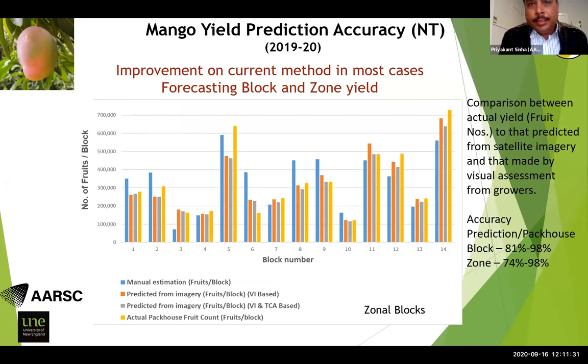This graph shows the accuracy of WorldView-3 high-resolution satellite data for the Northern Territory last year. The blue bar represents manual estimation and the yellow bar represents actual packhouse data. Comparing our satellite-based estimation from two methods against actual harvest data, they are pretty close in most cases except for a few under-predictions. The accuracy achieved is up to 98 percent at block level and 98 percent at zone level.